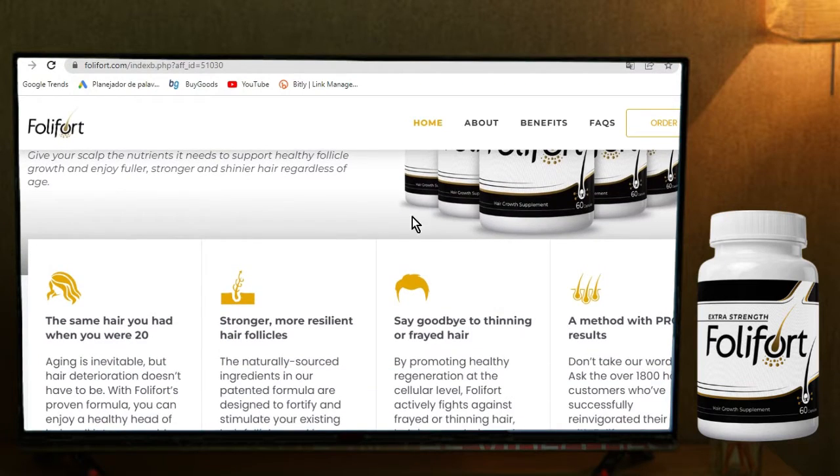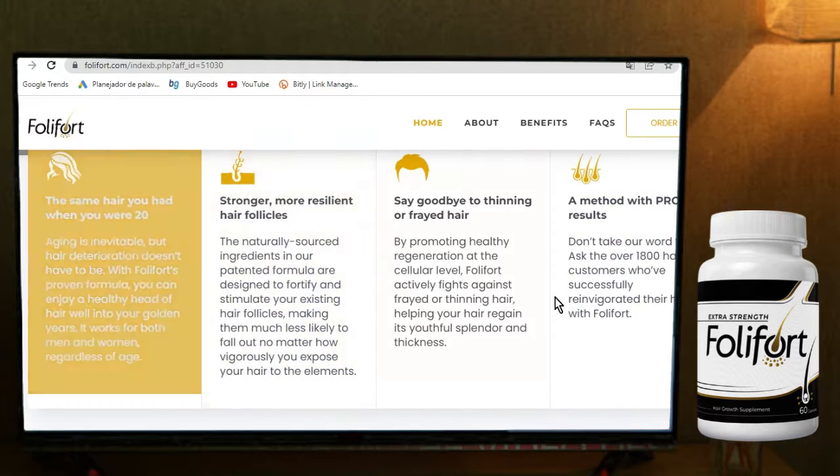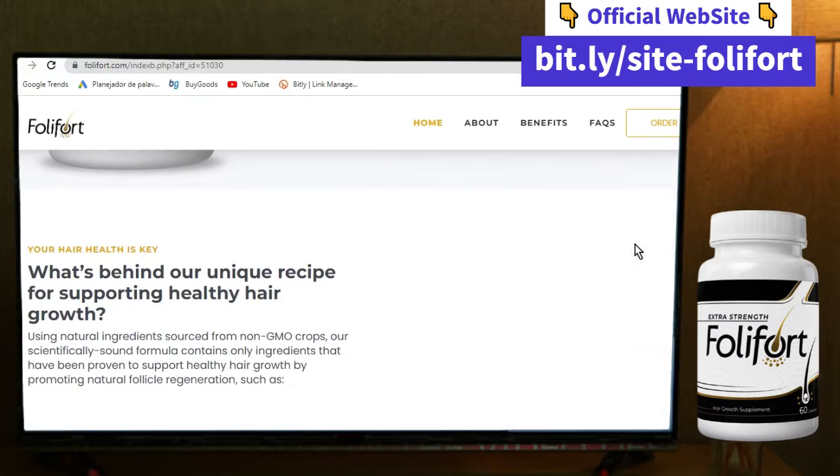I know there are lots of information out there, but this is my experience and my personal review about Fullyfort. If you are like me and care about your skin, your hair and your body, this video is for you.